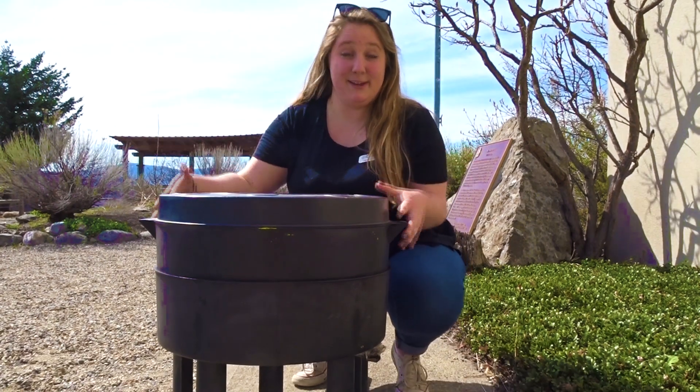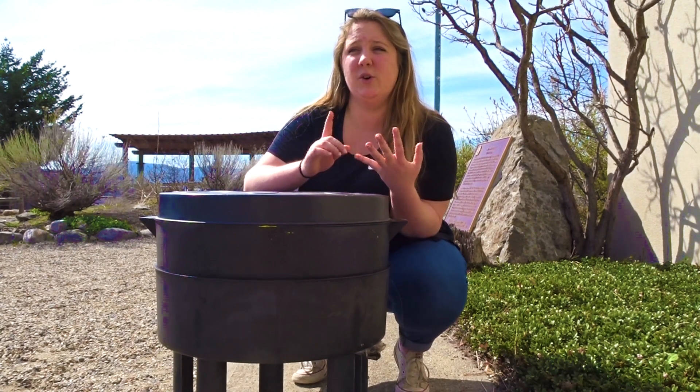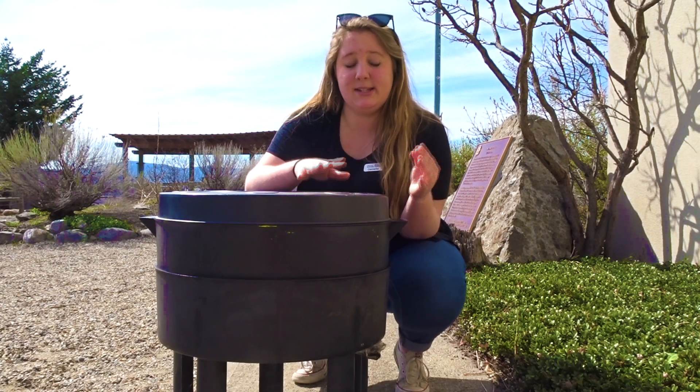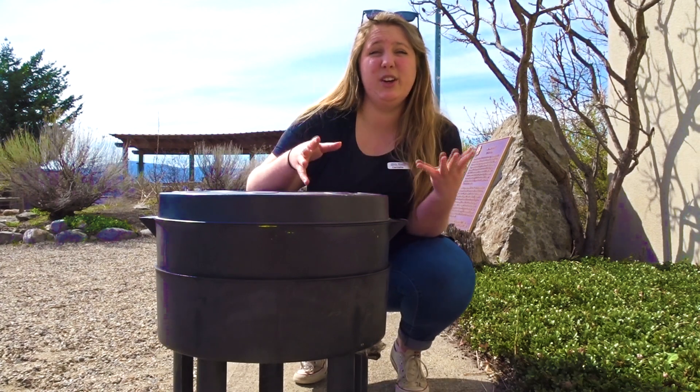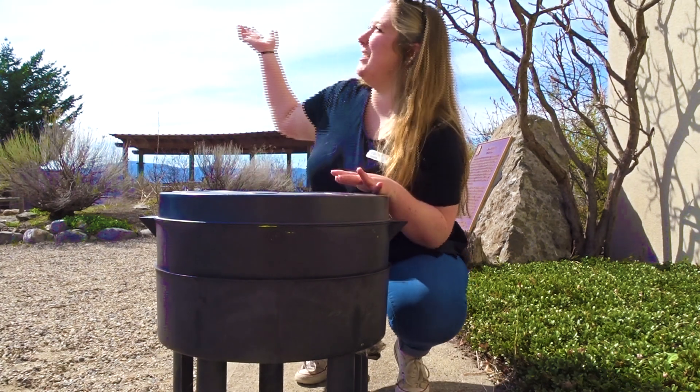All you need is a bin, some green materials — so that's like your fruits and vegetables, maybe a banana peel or an apple core, some rotten vegetables from your fridge. You need some brown materials, which is soil, newspapers, dried leaves, and then you also need some water and sunlight.